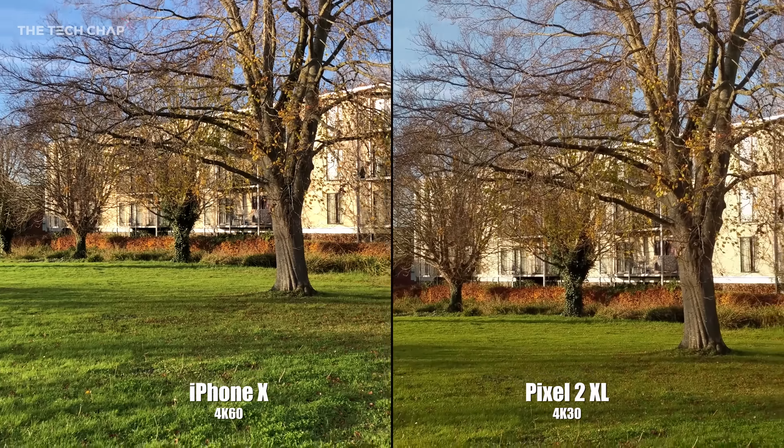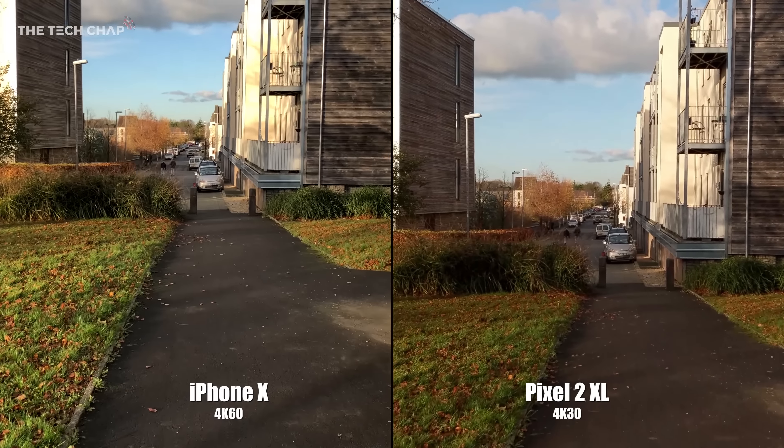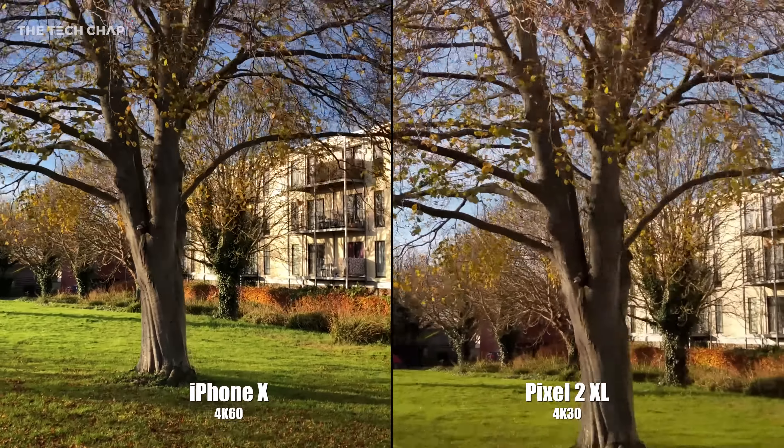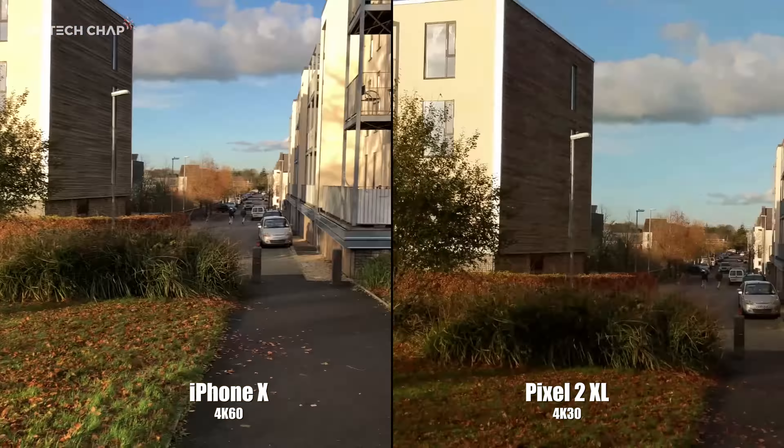Where the iPhone X does come out on top is its ability to shoot 4K at 60fps. It's a cool option to have, and some people really like the look of this smoother footage — or you can even slow it down to half speed in the edit and get 4K slow motion. Although of course it does use twice as much storage space on the phone.